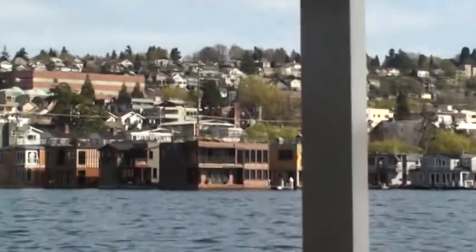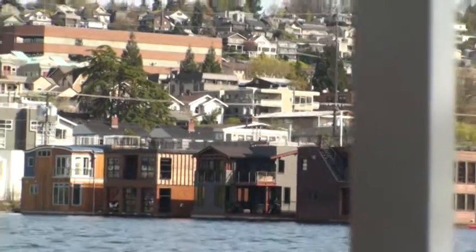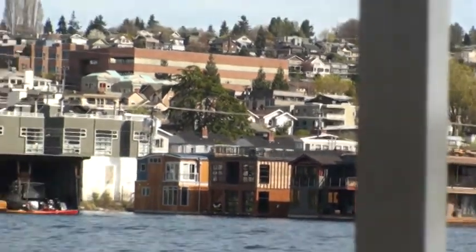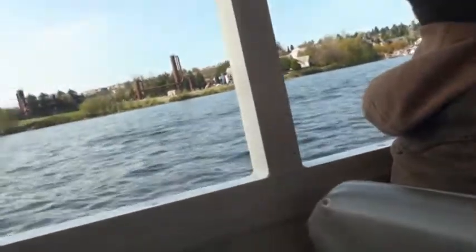Now here's the thing — the floating homes that we can see are actually on the end of their docks. The shoreline actually has quite a bit of contour to it. There are docks that come out from the shore, and the floating homes are as many as 8, 10, sometimes 12 floating homes on each side of the dock, and we're looking at them from the ends. So there's a lot more floating homes going back towards the shore. We actually have 500 floating homes here in Seattle, all here on Lake Union and around the corner of Portage Bay.